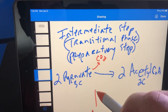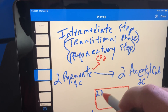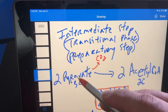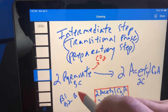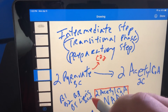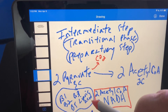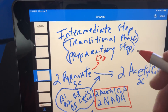The products from the intermediate step are two acetyl-CoAs and two NADH. Also, all of the subsequent steps — B12 is found in none of these processes. You do require B1, B2, B3, B5, and lipoic acid for this process to take place. B1 is thiamine, B2 riboflavin, B3 niacin, B5 pantothenic acid. No B12.